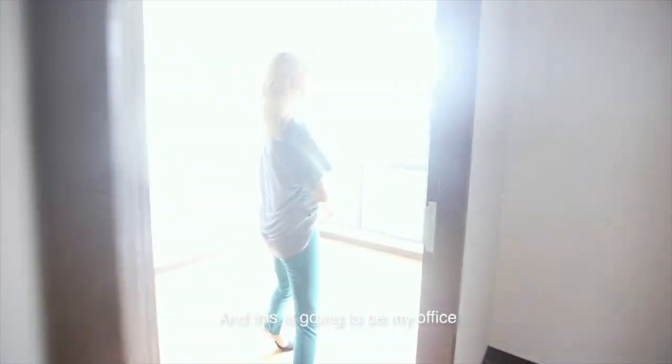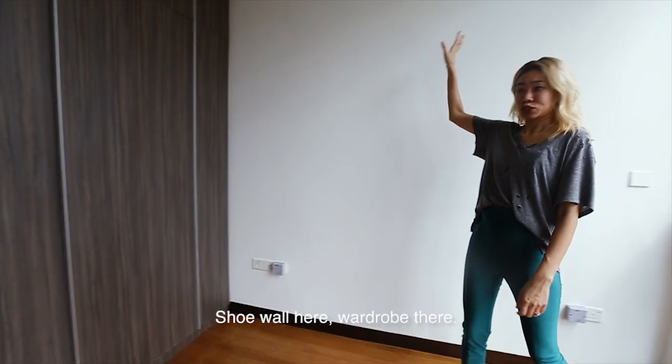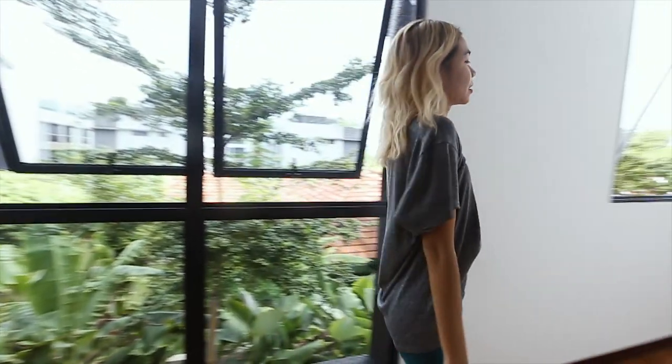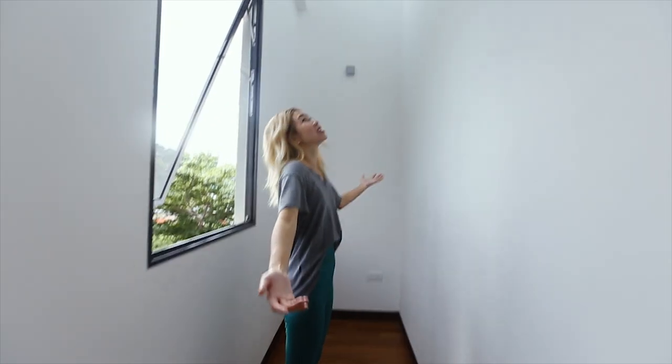And this is going to be my office. We're going to remove the cupboards here, the wall here, the wardrobe there. Look, guys — how are you sleeping? Check it out.